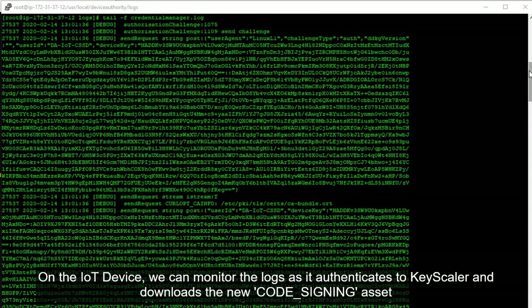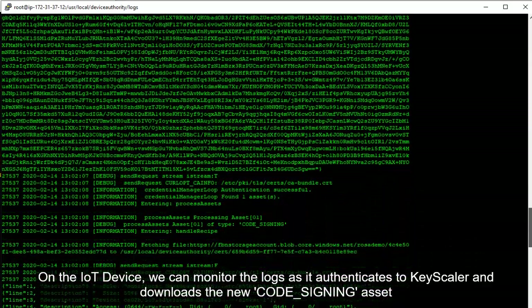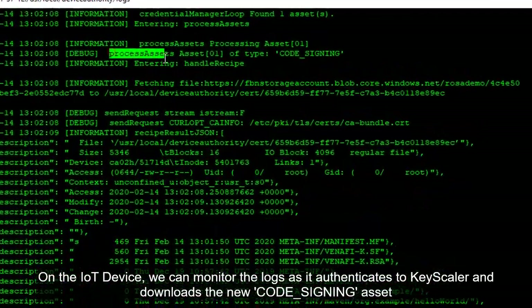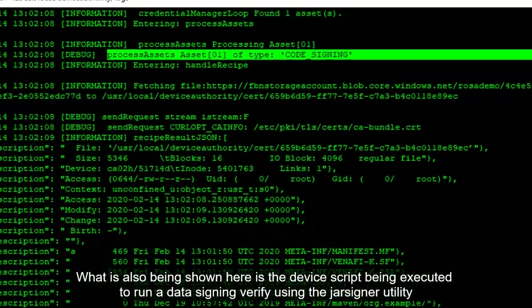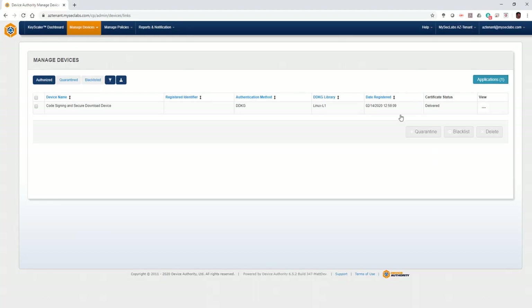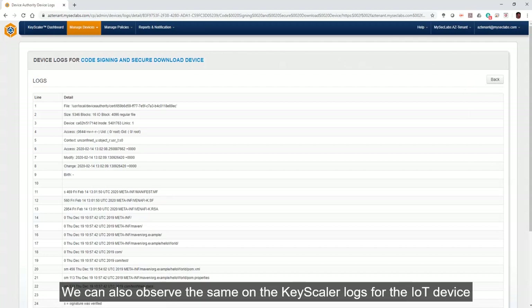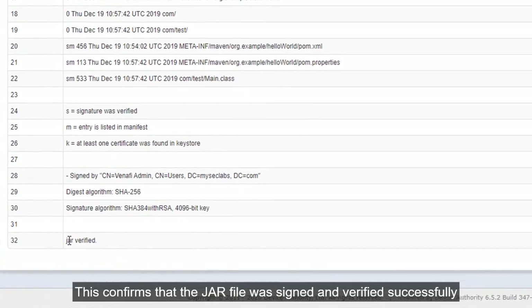On the IoT device, we can monitor the logs as it authenticates to Keyscaler and downloads the code signing asset, as highlighted here. What is also being shown here is the device script being executed to run a data signing verify using the Jarsign utility. We can also observe the same on the Keyscaler logs for the IoT device, where the logs show that the JAR file was signed and verified successfully.